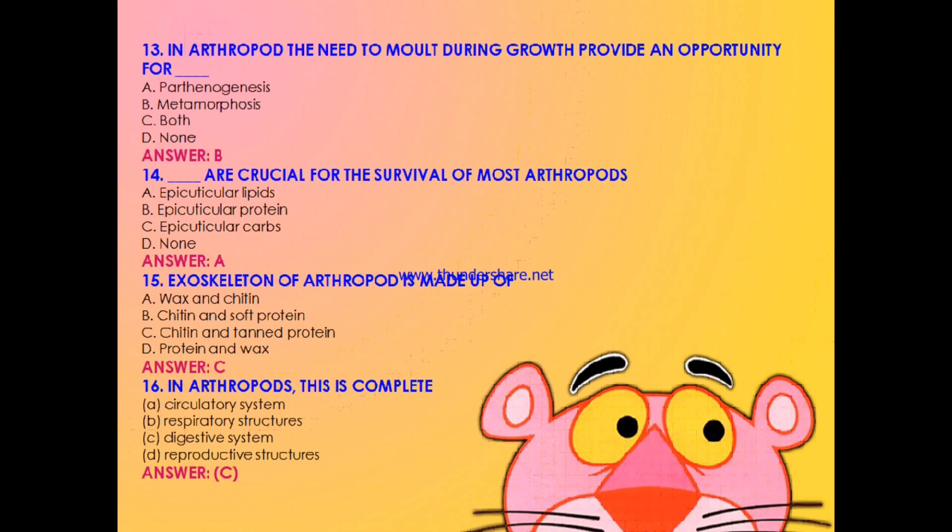Question 13: In arthropod, the need to molt during growth provides an opportunity for — parthenogenesis, metamorphosis, both parthenogenesis and metamorphosis, or none? The answer is B: metamorphosis. Question 14: Which are crucial for survival of most arthropods — epicuticular lipids, epicuticular proteins, epicuticular carbohydrates, or none? The answer is A: epicuticular lipids. Question 15: Exoskeleton of arthropod is made up of — wax and chitin, chitin and soft protein, chitin and tanned protein, or protein and wax? The answer is C: chitin and tanned protein.